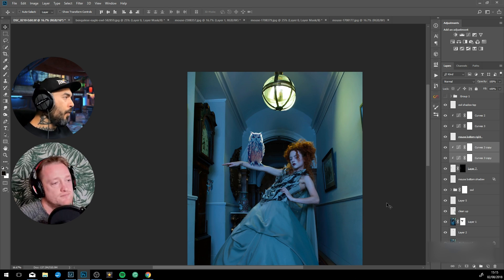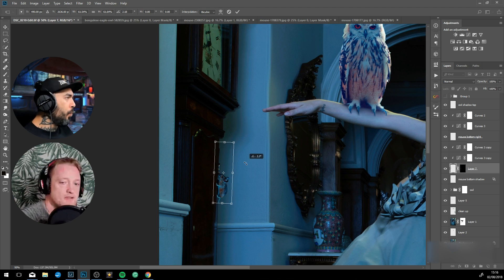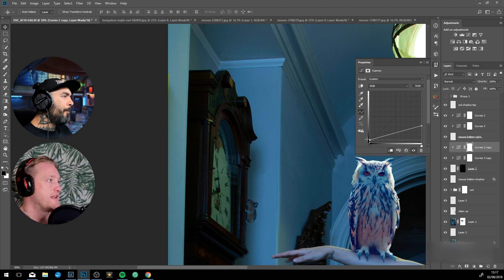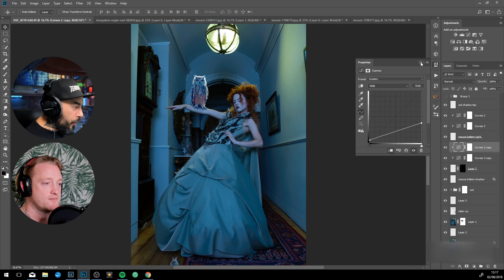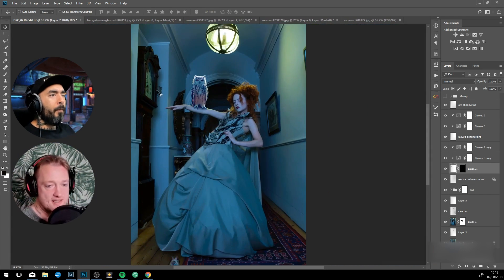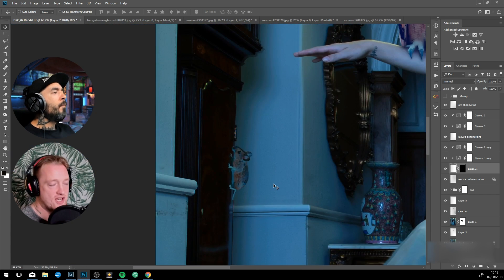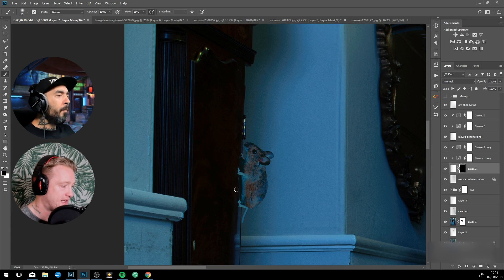For the newbies watching, can you explain what an adjustment layer is and why you'd want to use one? An adjustment layer is basically a non-destructive way of editing. Non-destructive means you can go in at any point of the editing process and change it — so if you used Curves as your first layer and did work on top, you can still go back down and change that first layer.